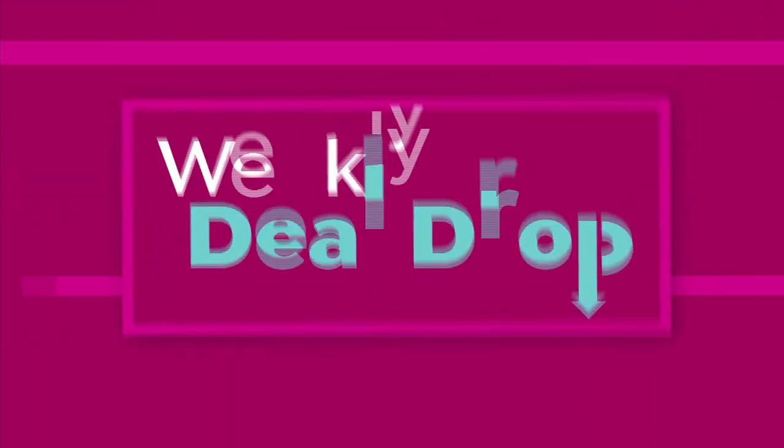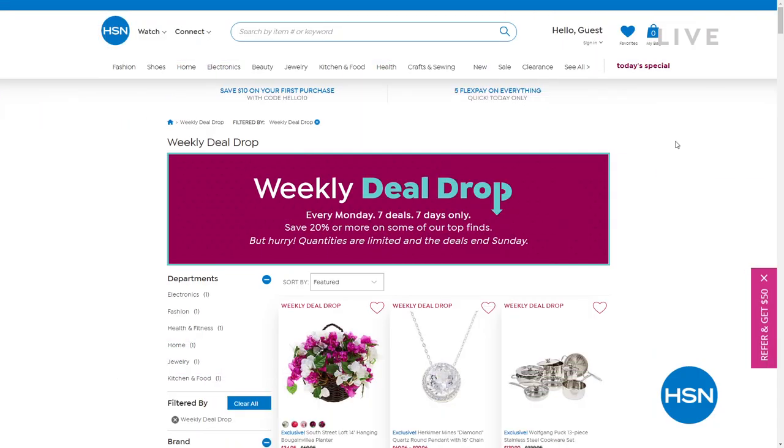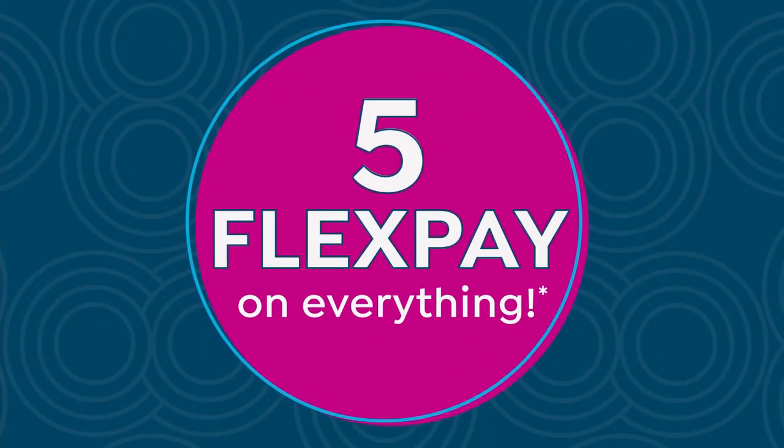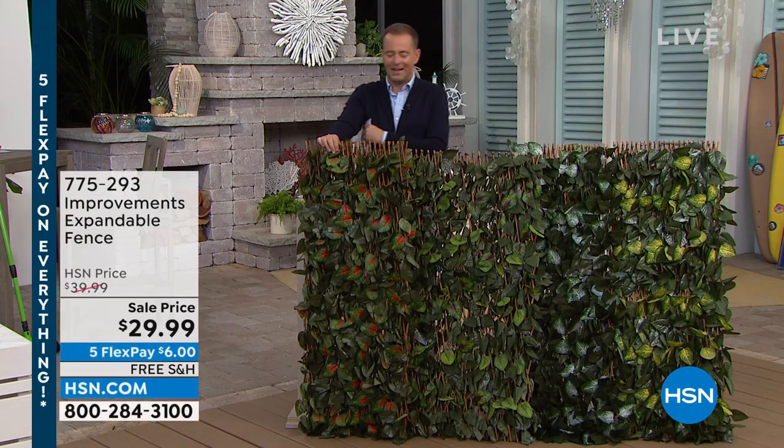HSN has started a new thing called Weekly Deal Drops — seven deals every week lasting until the end of the week or until they sell out. It could be jewelry, furniture, fashions — a great way to save money. Now let's create instant privacy and a beautiful look with the Improvements expandable fence.